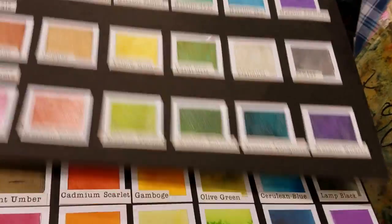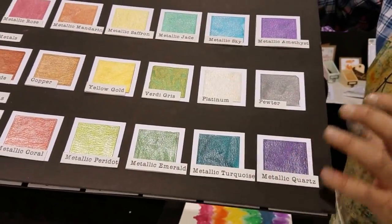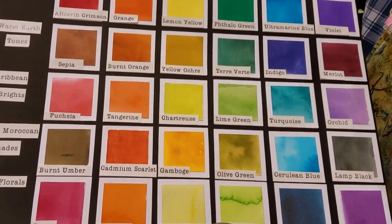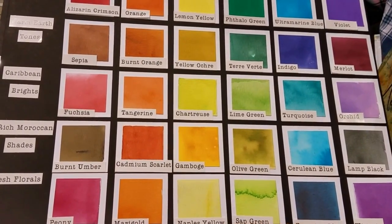They're incredible. The Metallic Quartz is a little different than the Amethyst — there is a color difference, it's like deeper and richer. Very cool. And look at this now — this is the full palette of Colorburst: 30 beautiful, luscious, sultry colors of Colorburst. They're gorgeous.